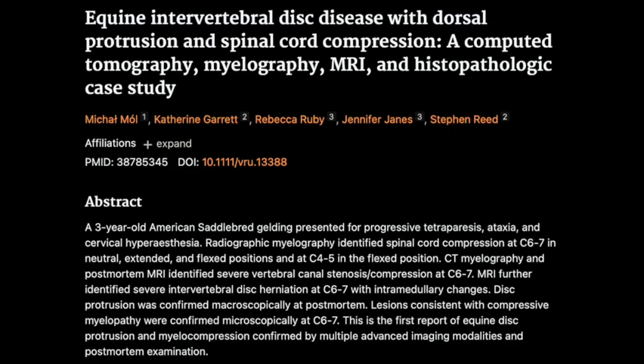Welcome to The Deep Doc. Today, we're going deep on this case study from the Veterinary Radiology and Ultrasound Journal about intervertebral disc disease in a horse. We're going to unpack this case step by step and see what we can learn. What makes this case so interesting is they used multiple advanced imaging techniques and a postmortem examination to confirm the diagnosis.